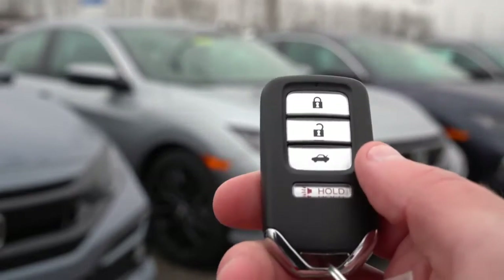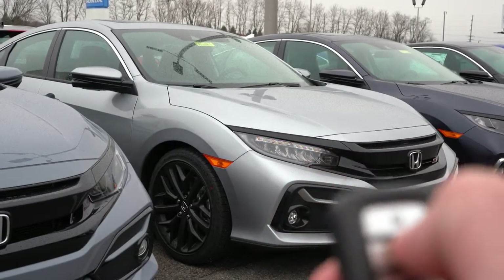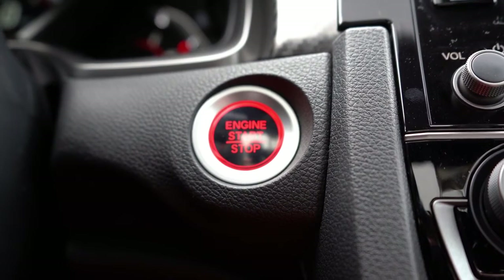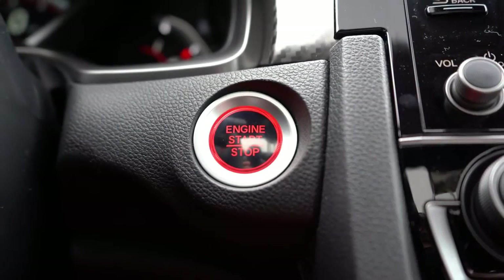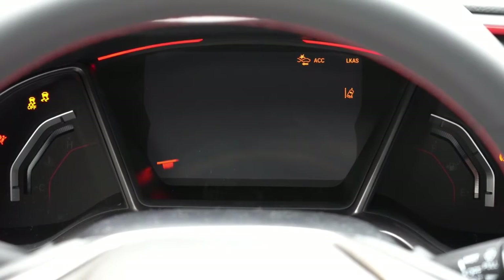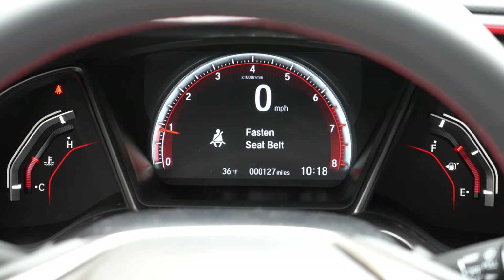The key fob features a Honda logo on one side, with lock, unlock, and trunk release on the other. It is all keyless entry — leave the key in your pocket, put your foot on the brake and clutch, and press the bright red push-button start, which perhaps pays homage to the old Honda S2000. Once started, the full digital display shows engine temp on the left and fuel information on the right.